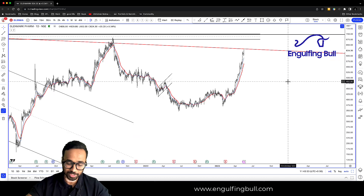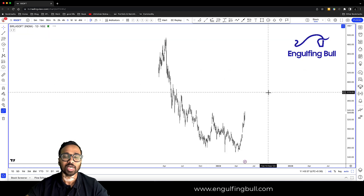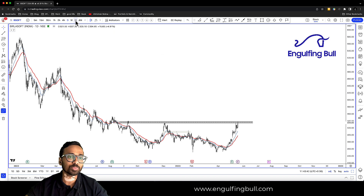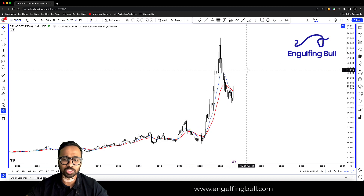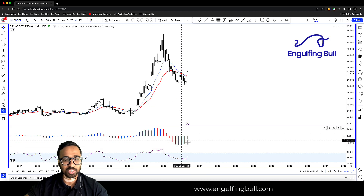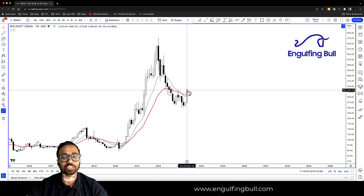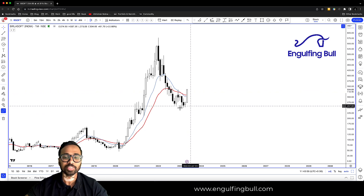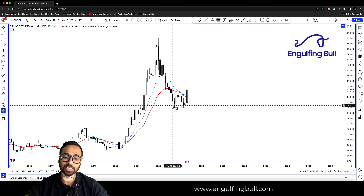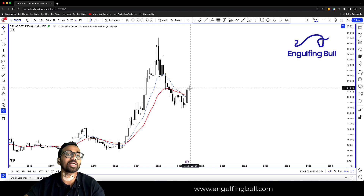अभी दूसरा stock है हमारे पास — Willa Soft। इस stock का हमने last to last week discuss किया था। Once again we'll start with a bigger time frame — बहुत अच्छा setup है। आप देख सकते हैं, a move, correction, यहाँ पे एक divergence बना रखा है हमारे system में। इस महीने इसने अच्छा खासा move दे लिया। तो हम of course यहाँ pe invested हैं, जब confirmation आ गया था candlestick के साथ — double bottom पे divergence के साथ — probability है कि prices ऊपर की तरफ जाएं।